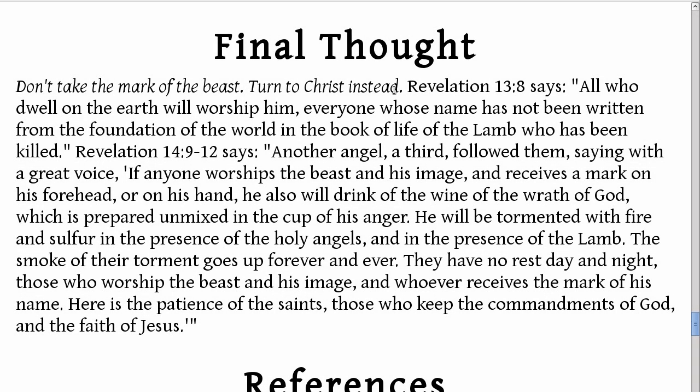Final thought: don't take the Mark of the Beast. Turn to Christ instead. Revelation chapter 13, verse 8 says: 'All who dwell on the earth will worship him, everyone whose name has not been written from the foundation of the world in the book of life of the Lamb who has been killed.' Jesus is the Lamb who has been killed. He has a book. If your name has not been written in his book from the foundation of the world, then when this happens, if you are alive, you will worship the Beast and take the Mark — which is why I say turn to Christ instead. This is a warning.